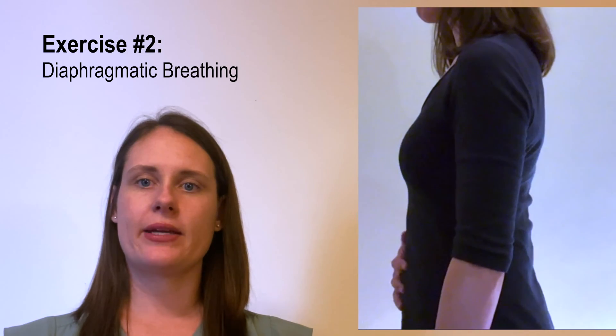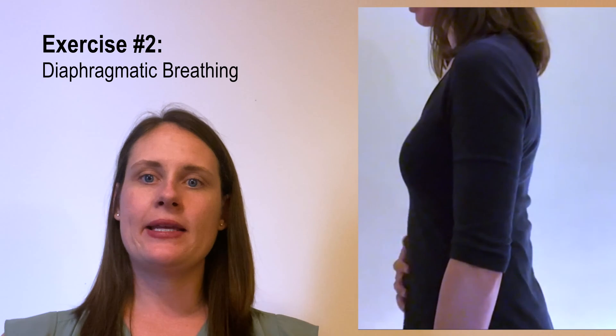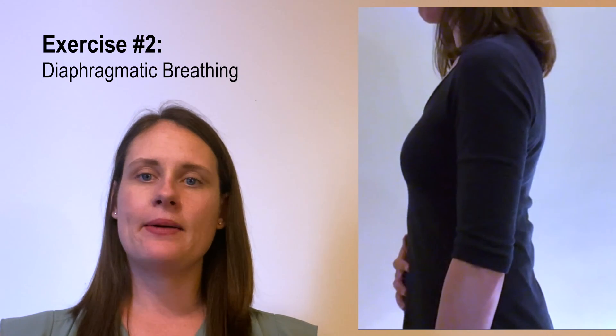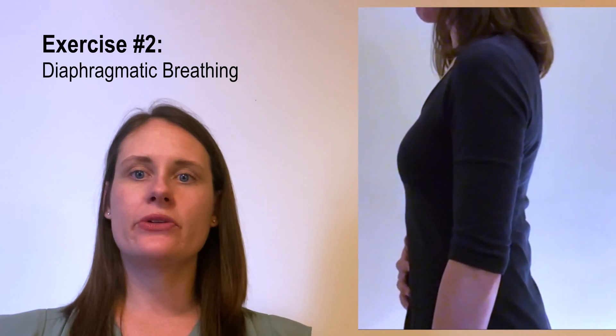Another breathing exercise that you can do is diaphragmatic breathing. To do this, place your hand on your abdomen, take a deep inhale, and as you are filling up your air, you'll feel your belly expanding. On the exhale, use pursed lips to breathe out. The diaphragmatic breath will look something like this.